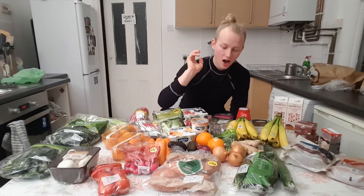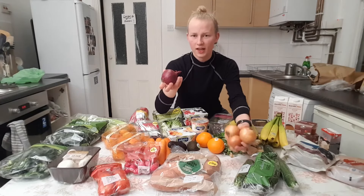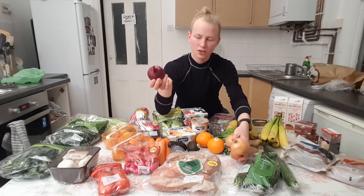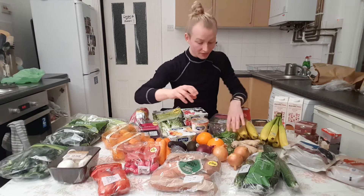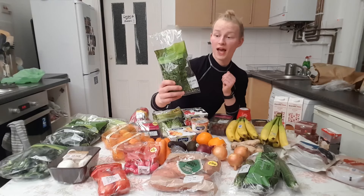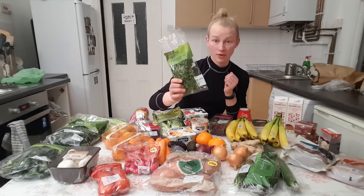And then I have some onions as well. I have one red onion — I kind of like red onions but they are more expensive so I get more of the regular ones. I tend to get one or two red onions each week just to treat myself. And then I have some coriander. I'm going to put that in the fridge in a cup of water — apparently they are going to last for a very long time if you do that.